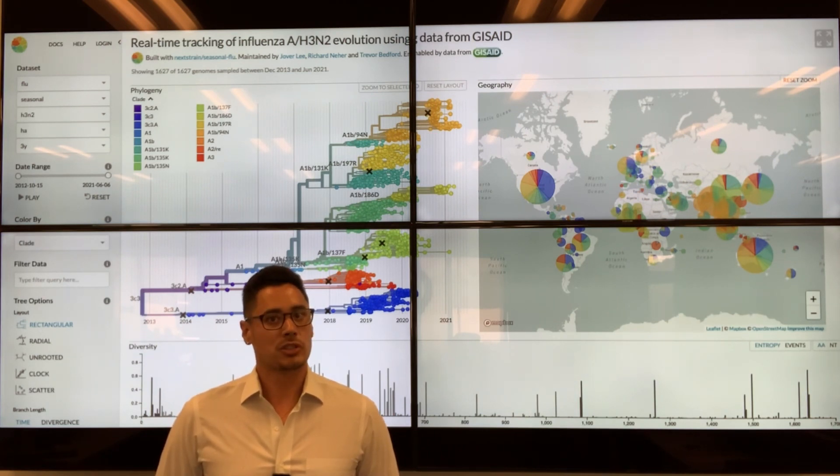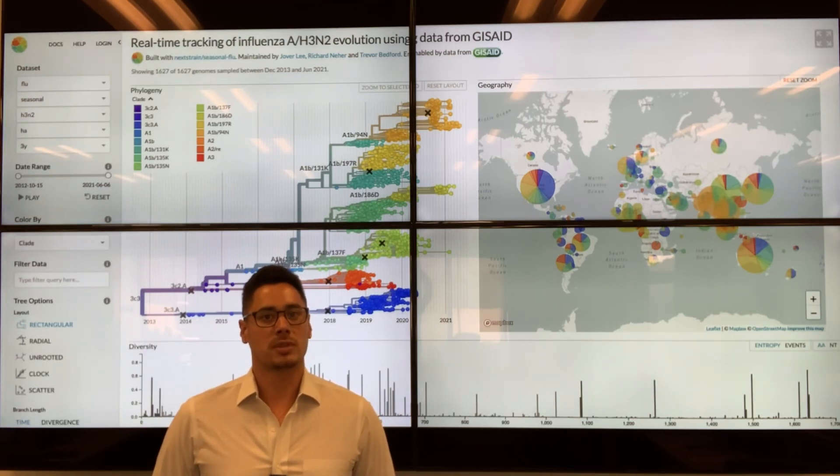We're especially interested in cases linked to an outbreak, vaccine breakthrough cases, any hospitalizations or deaths, and cases with recent international travel. Hospitals, clinics, and the public health department send samples to our lab partners for whole genome sequencing. This process involves isolating the virus and transcribing its entire genetic code, which is much more complex than a normal PCR test, which usually just detects the presence of the virus.